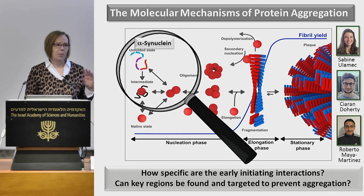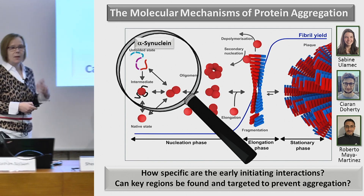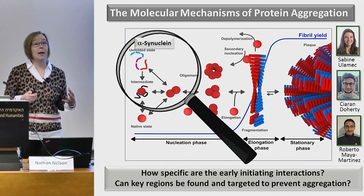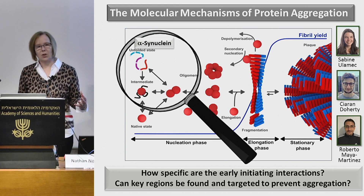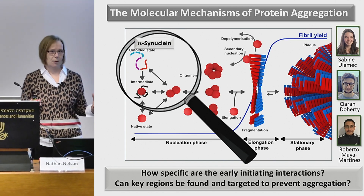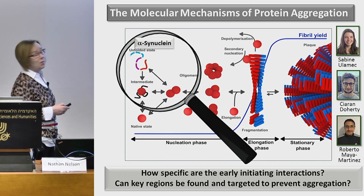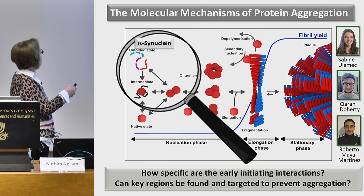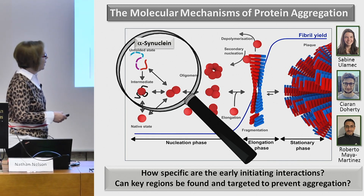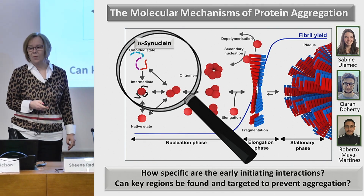I've been telling you about a protein that's initially folded and changes structure to form amyloid, with highly structured oligomers throughout. The next question is whether what we're learning is specific to that one protein, and how far these take-home messages are relevant for the class of proteins that aggregate through initially unfolded, intrinsically disordered states — like alpha-synuclein. Sabina Ulamek and postdoc Roberto Maia Martinez have taken this strategy forward for alpha-synuclein.